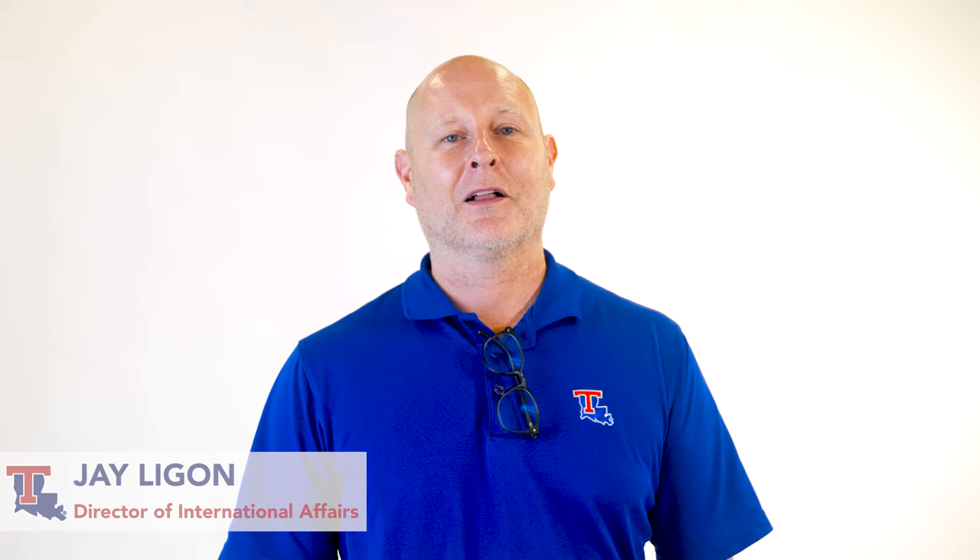Hello, I'm Jay Ligon, Director of International Affairs at Louisiana Tech University. We are excited to welcome you to Louisiana Tech. For international undergraduate admission requirements, you can visit our international student website.